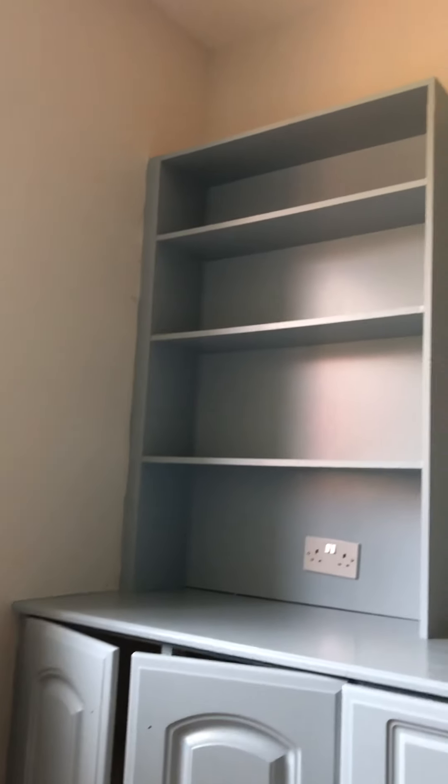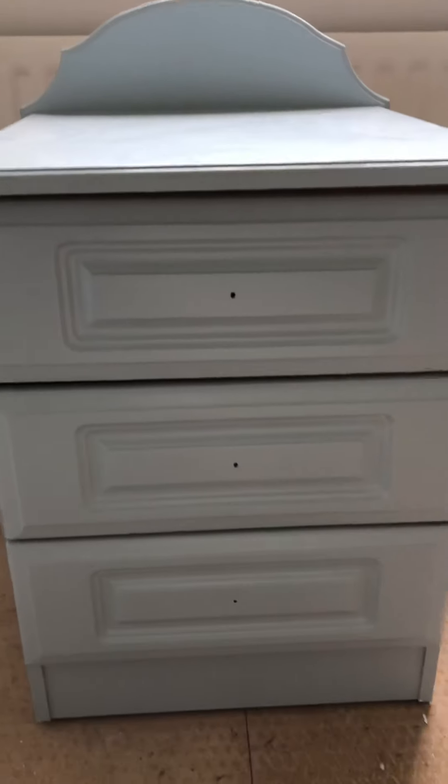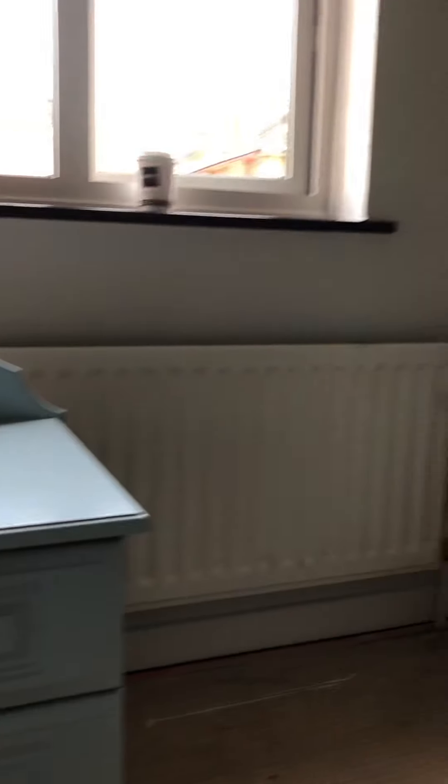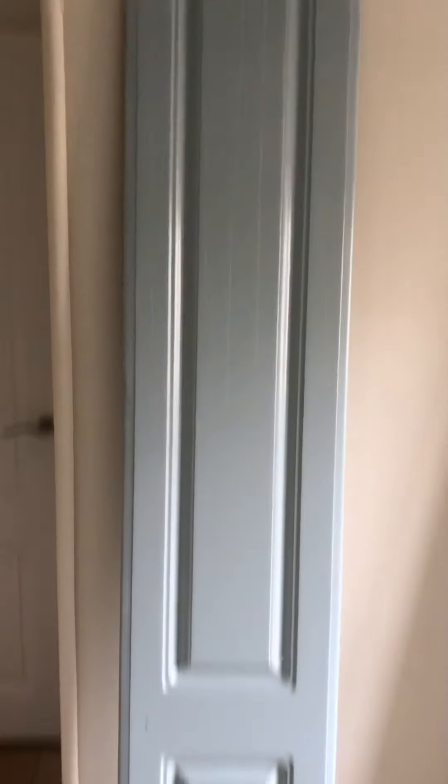I've got the furniture more or less finished here. I'm just going around very slowly with the camera — there's a wee bit of shelving up there and you can see that nice satin finish. This was all an oak finish. We have a wee chest of drawers here, and new handles are ordered to go on. Over here, these built-in wardrobes were all painted — you can see there's where the four doors are.